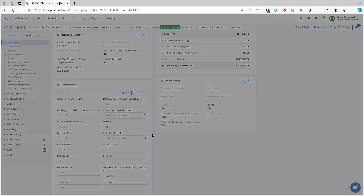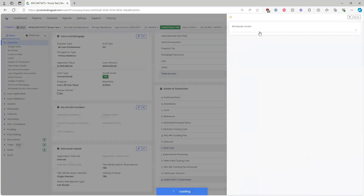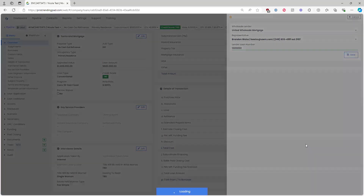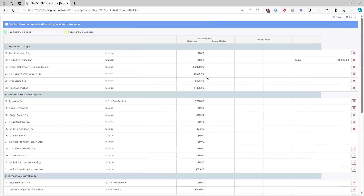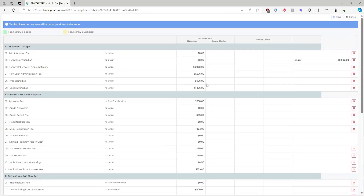For a brokered UWM loan, click Edit under Wholesale Lender Information and assign your lender. Always add the lender loan number — if you haven't registered the loan yet, remember to go back and add it to avoid delays when requesting comp. Once you click Save, the lender's default fees will appear. Any fees previously input into the disclosure screen will remain; the lender-specific default fees will also pull over.